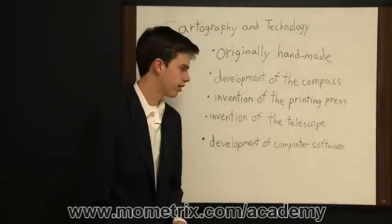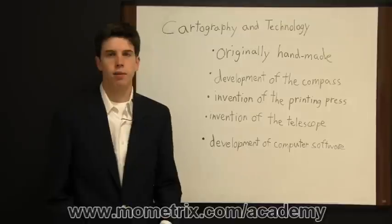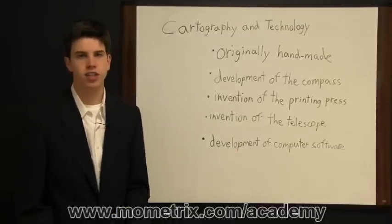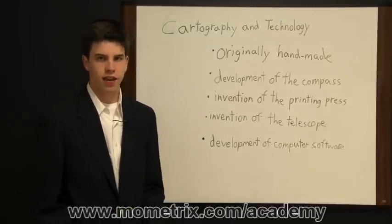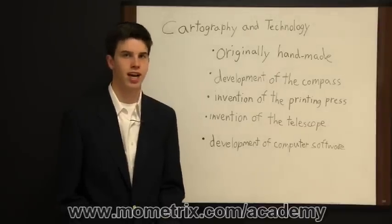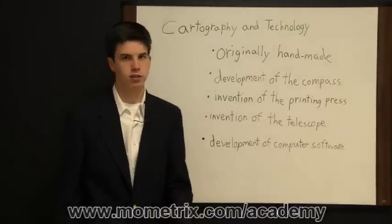With the development of computer software, today we have GPS and range finders that allow people to make maps on the go. In addition, commercial quality maps are made on specialized computer software that helps map makers be extremely precise and accurate. That's a quick look at the development of maps throughout the years.